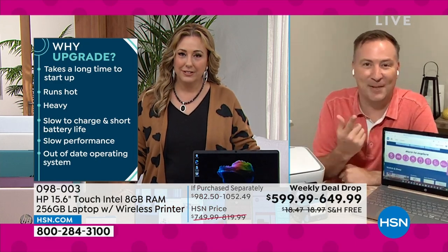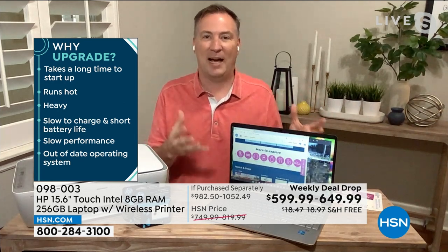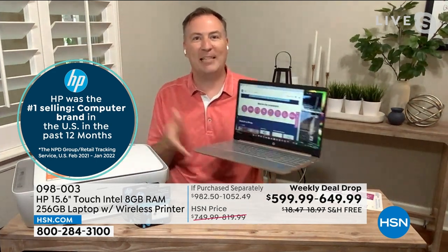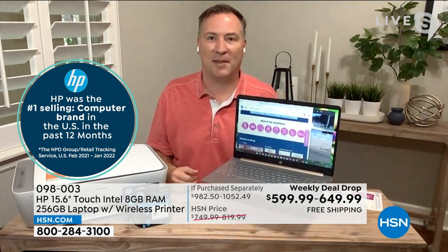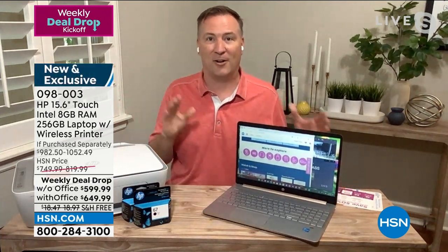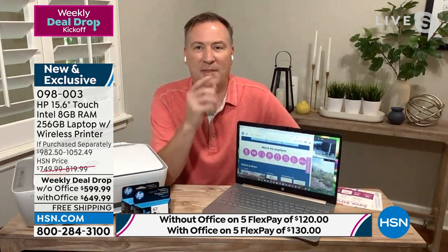HP is the number one computer manufacturer in the United States, giving you technology designed to last. This computer isn't just designed for today — this entire suite of products really is a home office makeover. Everything you need for the next four or five years, whether for a son or daughter going to high school, college, or for working from home. The computer is a true workhorse.